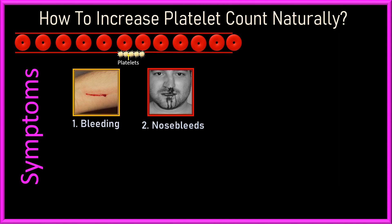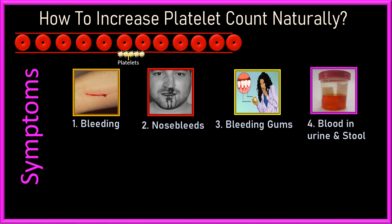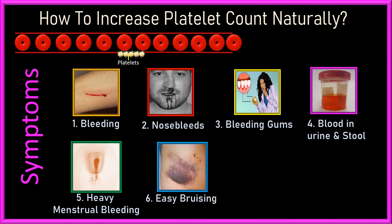If your nose bleeds several times a week or month or occasionally. If you have bleeding gums that make it difficult for you to eat or chew something and it pains a lot. If you have blood in the urine, shown by reddish-brown urine or reddish stools which may be dark or tarry. If you are a woman and experience heavy menstrual bleeding during your period and it pains a lot.